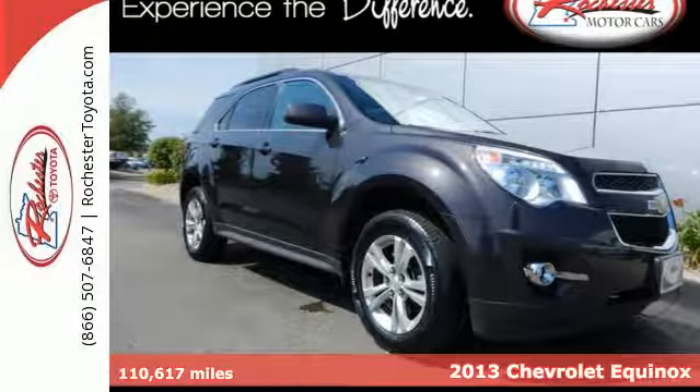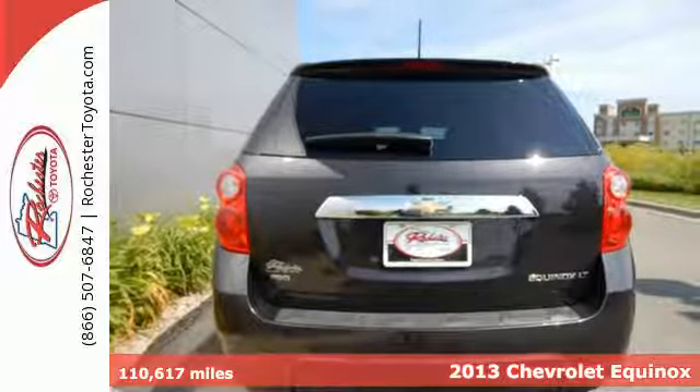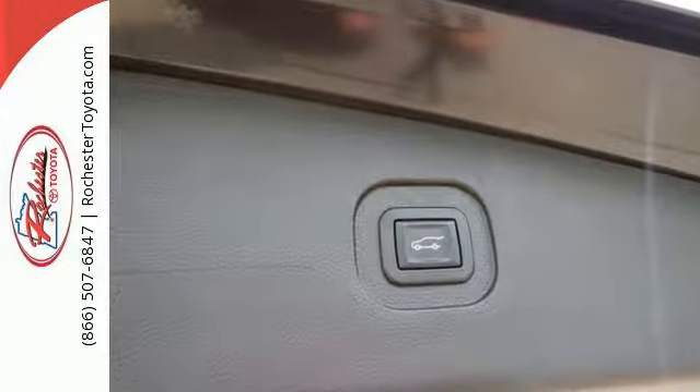Here's a 2013 Chevrolet Equinox. This crossover is the way to go if you're looking for a vehicle that fits your family's lifestyle. The stylish interior is wrapped in comfort and has convenient features like AC, CD player and steering wheel controls.